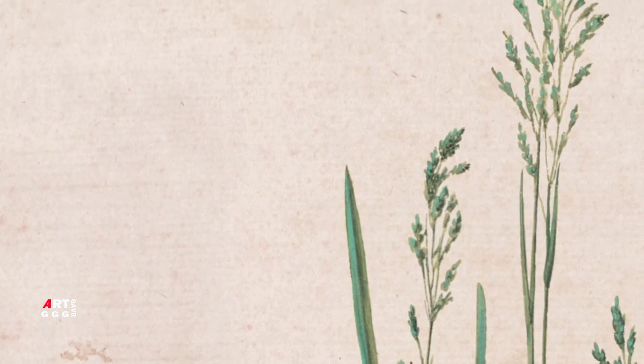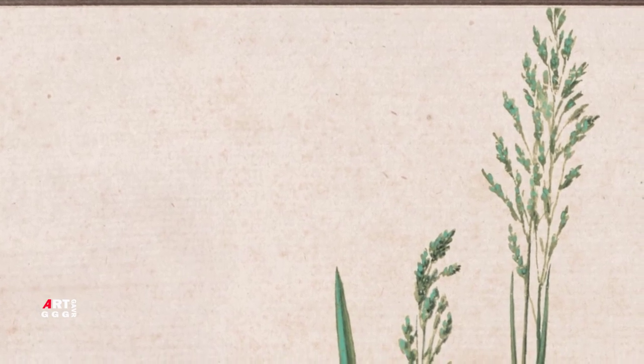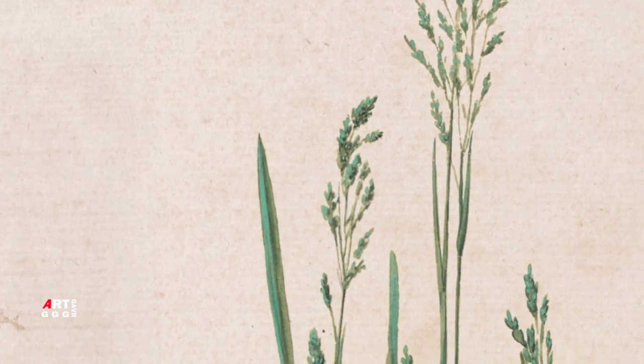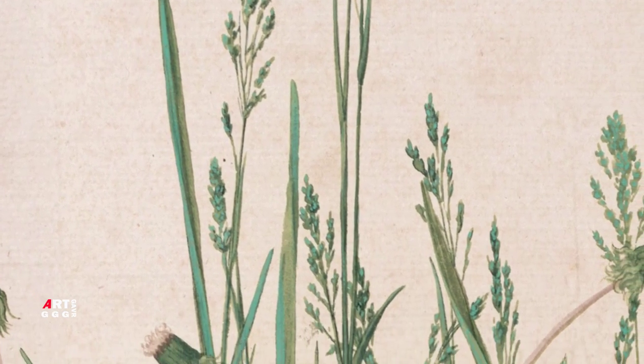Очень реалистично и вместе с тем стремительно написан слой грунта: он изображён широкими небрежными тёмными мазками, а рядом тонкими невесомыми линиями переданы обнажённые корешки травяных кустиков. Такой приём придаёт работе глубину и объём. Этот мотив размытой почвы и выставленных на показ корней впоследствии появляется в других картинах Дюрера.